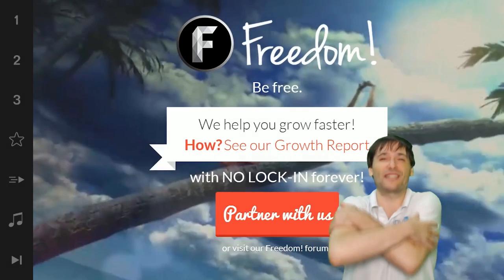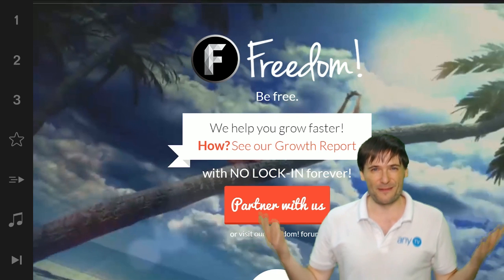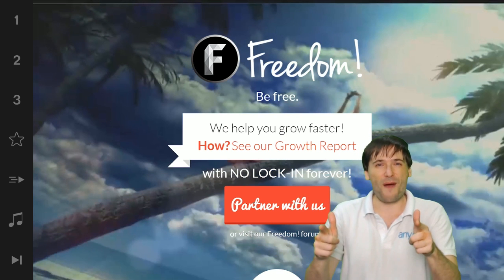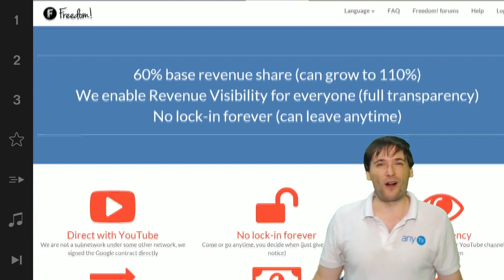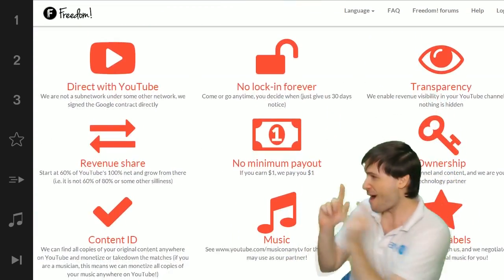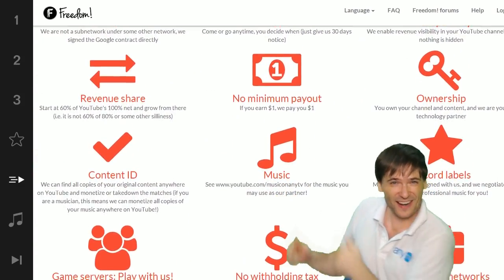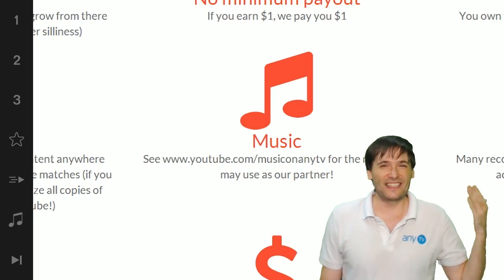And we will grow together as a family because this is the Freedom Family. You are part of it. We are all part of it, and we're all growing together. So grow with us and partner with Freedom. That play now button right there on the video bar is all you need to click to get started.